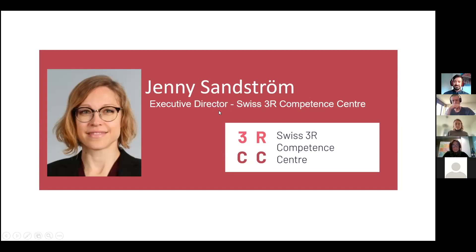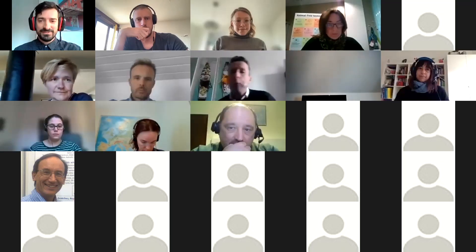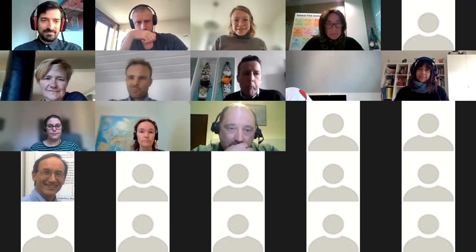My friend Janice Sandstrom. She's the executive director of the Swiss 3R Competence Center. I'm going to give you the floor now. Thank you very much, David.